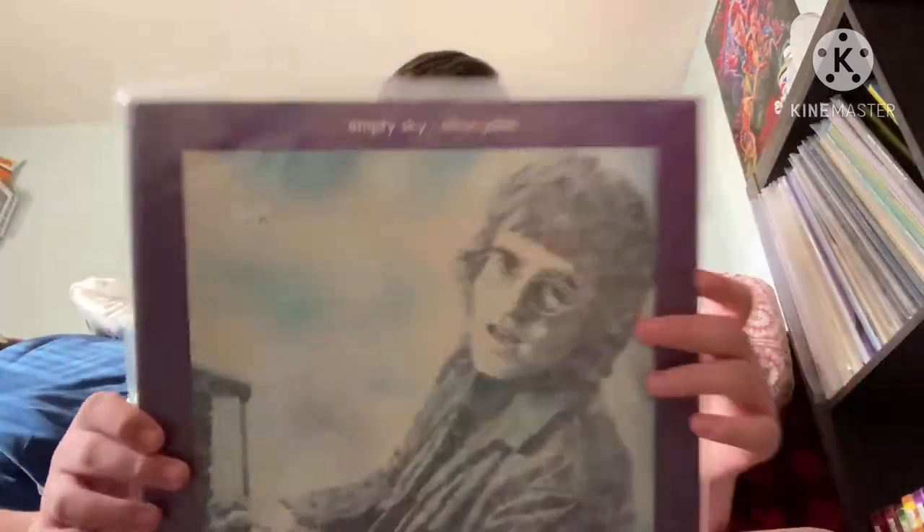Hey guys, welcome to today's video. Today we're going to be looking through my Elton John vinyl collection. I don't have all of them, but I do have quite a few. Let's get started.